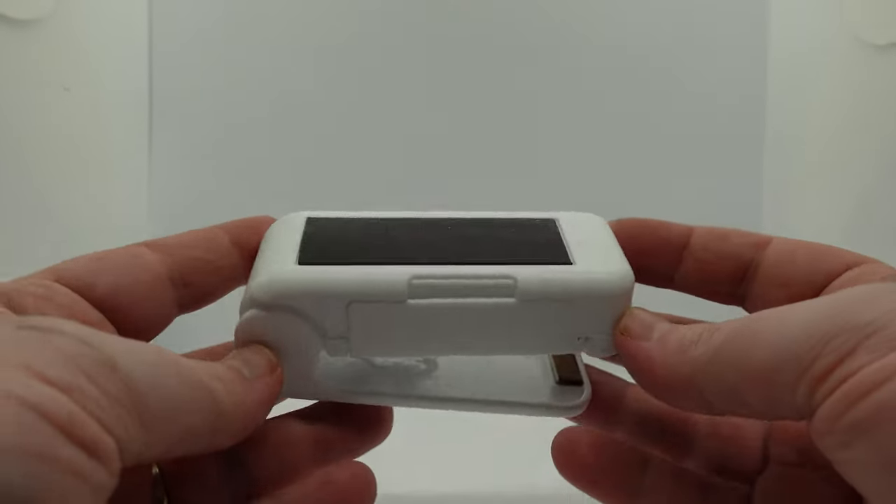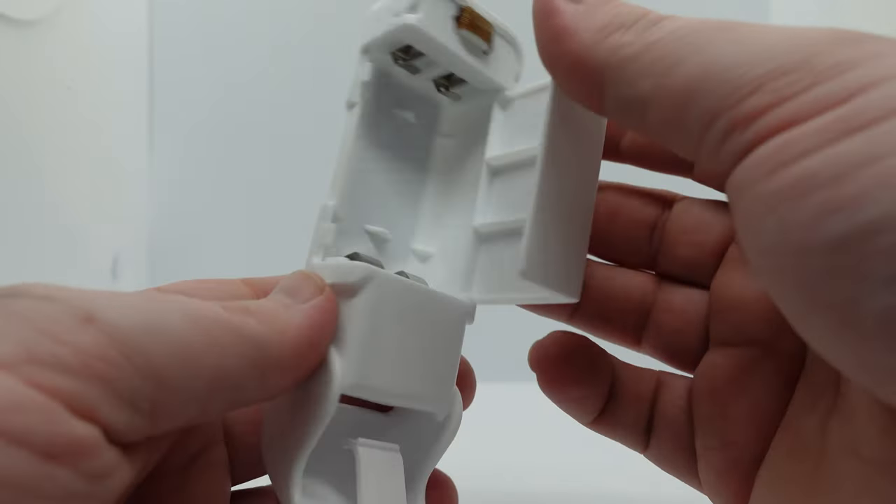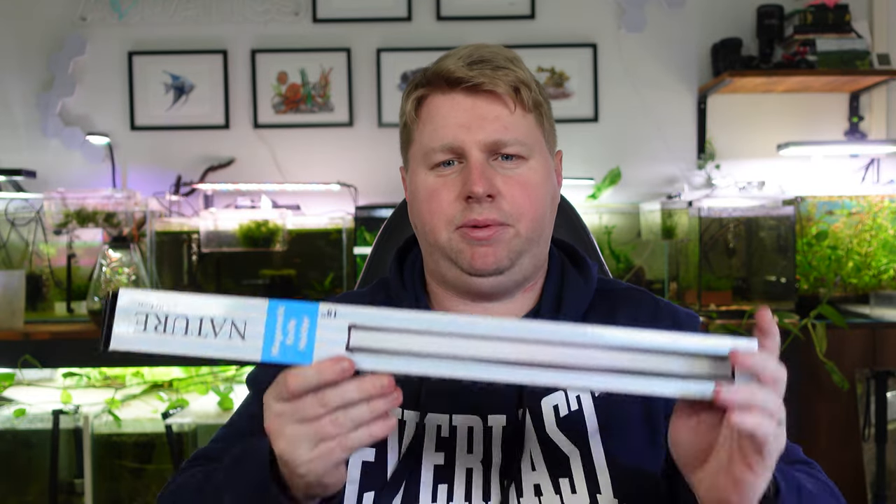Next I picked up this little bag sealer — $2.58 Australian — used for resealing chip packets and things like that. If you've got a bag of food you're not going to use all of, this can really save you money in food costs. There have been plenty of times I overfed my fish because I couldn't be bothered saving the rest. Another great use: if you're selling aquatic plants, you can put some oxygen in the bag with the plants and seal it shut — looks much more professional than tying with a rubber band.